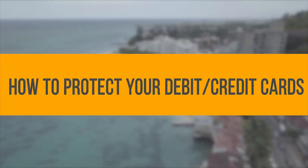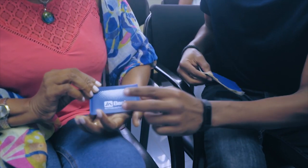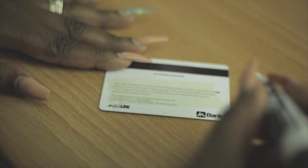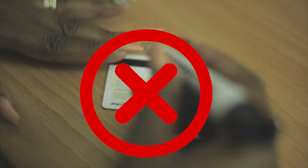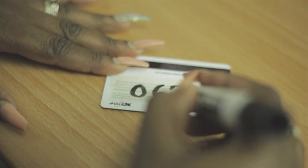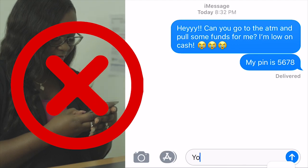How to protect your debit and credit cards. Never disclose your PIN to anyone. Memorize your PIN. Never write it on the debit or credit card, on a piece of paper, and keep it in the card holder or in your wallet or purse. Never share with family members, caregivers, or friends.